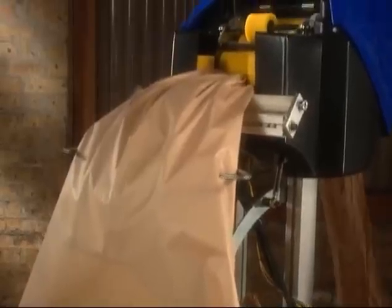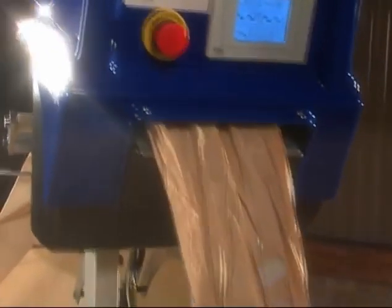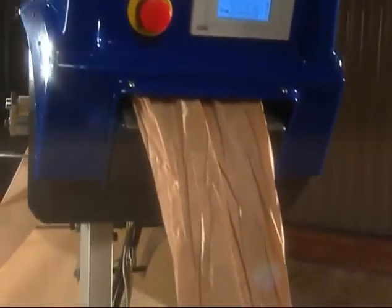And now PreGIS has an answer for those who want a fast and easy-to-operate system that provides packaging that's exceptionally flexible and eco-friendly. Introducing the GeoSpeed.